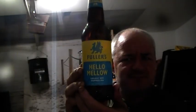Fuller's Hello Mellow — reminds me of that saying about saving water in the toilets: if it's yellow, let it mellow; if it's brown, flush it down. Anyway, it's a 4% Galaxy Dry Hopped IPA on a four for six pound deal.